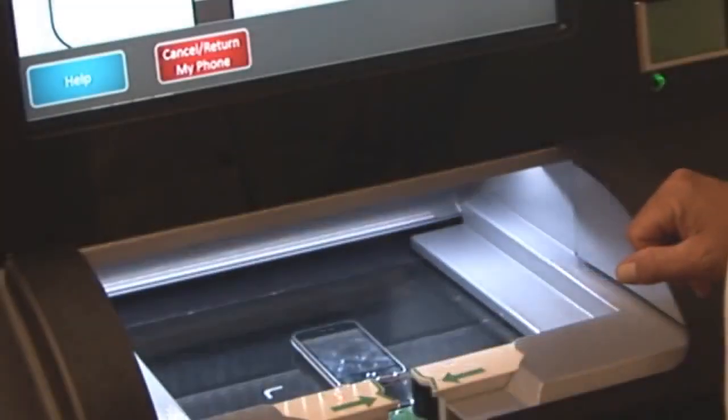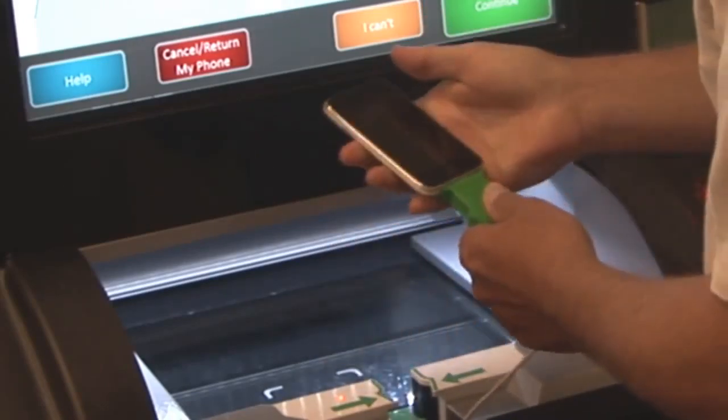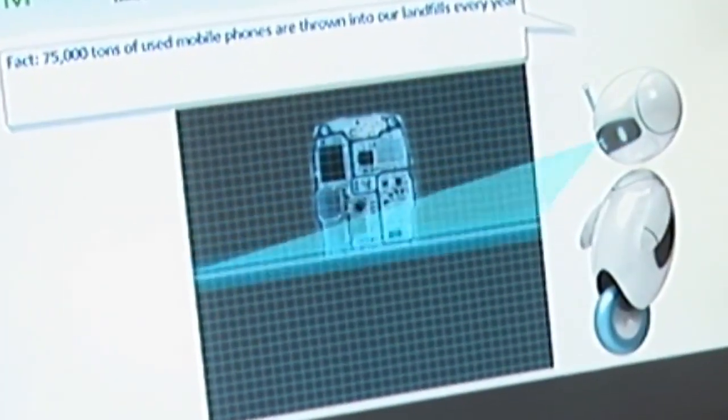Now it's time to connect your device to a power cable presented by the EcoATM. Now fit it back into the inspection station where a full, final evaluation is performed — and this takes less than a minute!